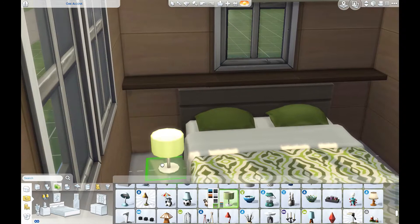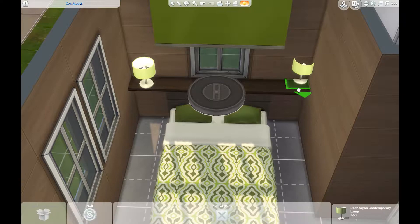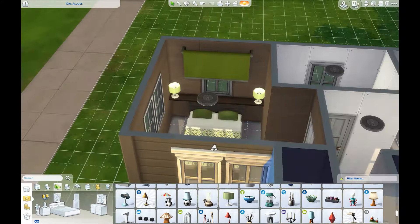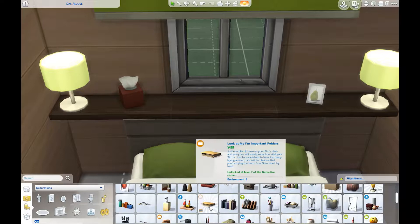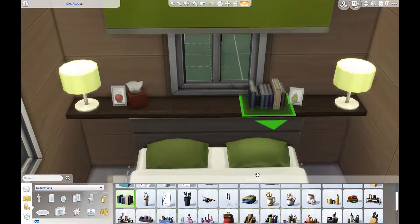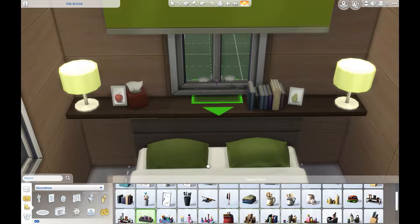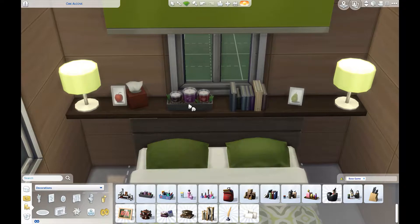In order to get the lamps up on the shelf here, I used a cheat. If you do bb.moveobjects on and use the nine or zero key on the number pad — not the number bar, the number pad — you can get the lamps to move up and down, and that works for a lot of things but not everything. Moving things to a good spot on the shelf would be done by holding the alt key, which lets you move things off the grid. I actually recently found out that you can do that in Sims 3 as well — holding down the alt key. It blew my mind because I've been playing Sims 3 for years and never knew that.